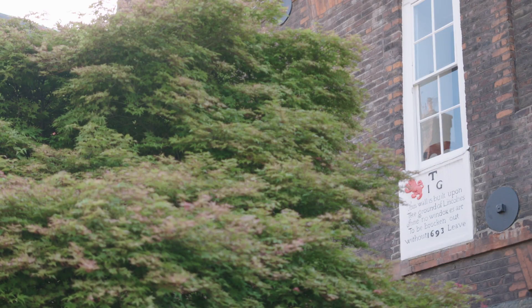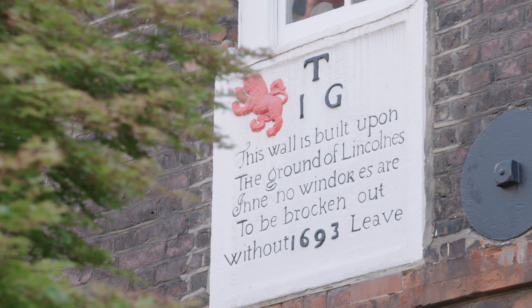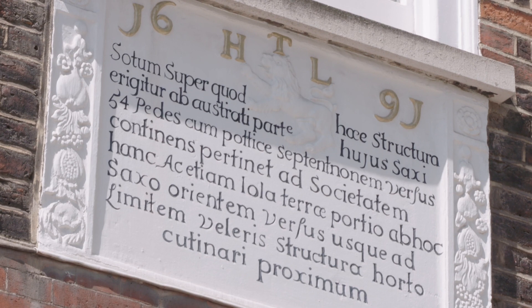The building and management of New Square was complicated and led to various boundary disputes. You can still see tablets on the walls of number 1 and number 11 New Square recording how the boundary disputes were settled.